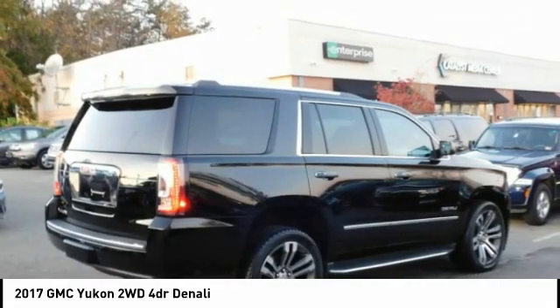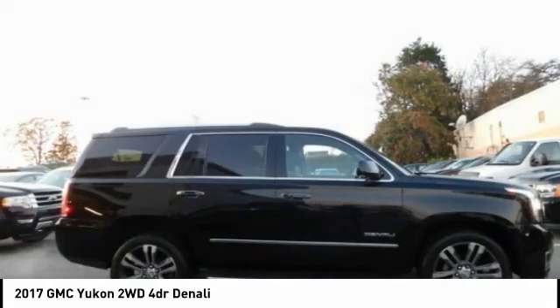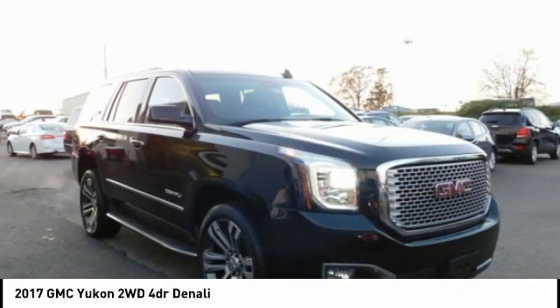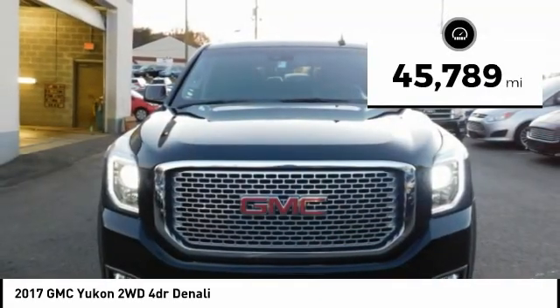Boasting a Vortec 5.3 liter V8 with active fuel management and flex fuel, the Yukon is agile and capable. This vehicle has less than 50,000 miles.